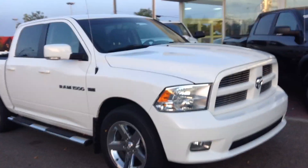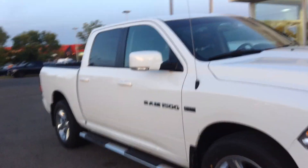Hey there Douglas, this is Jordan from Legendary Dodge. This is a 2012 Dodge Ram 1500 that we wanted to show you here.